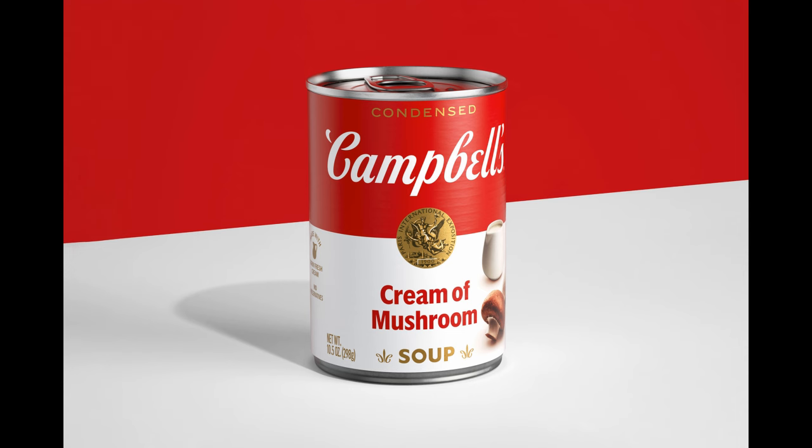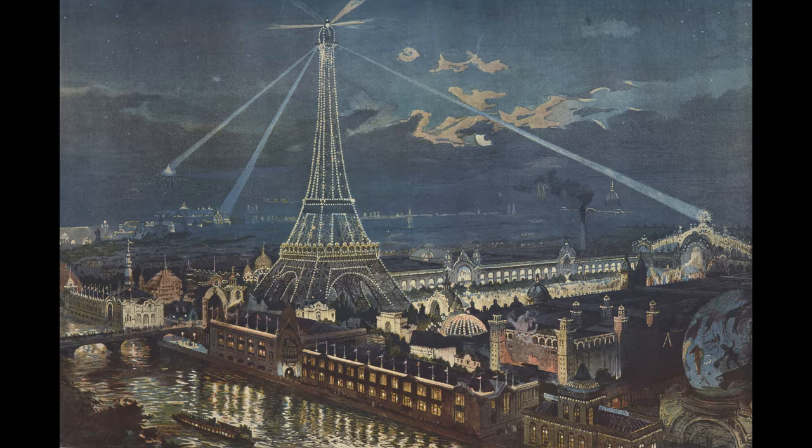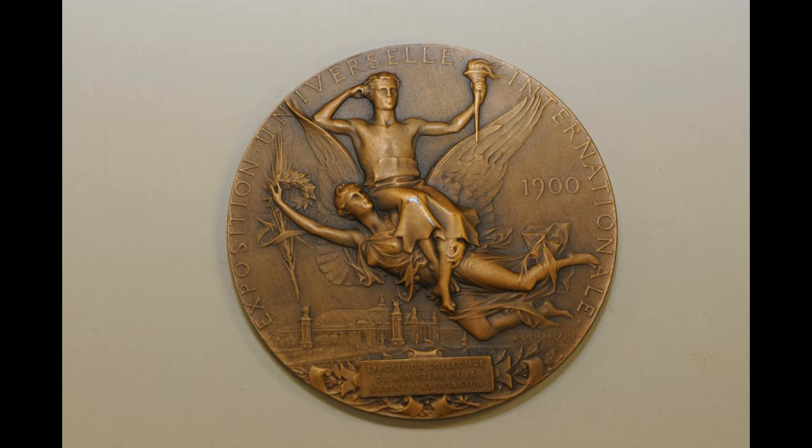In 1900, Campbell's introduced several of their soups at the World's Fair in Paris and won a Medal of Excellence in Processed Food. The company added the likeness of the medal on the label of their award-winning cans of soup.